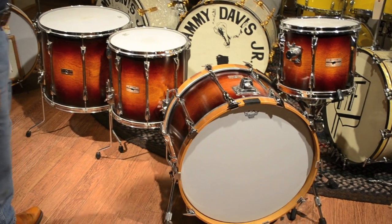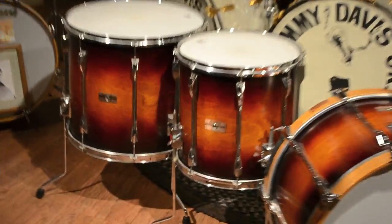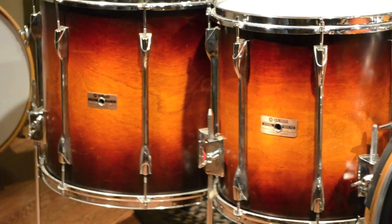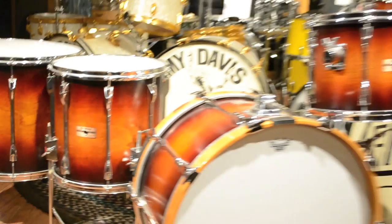Steve got this set back in '79 when the drums were still being made in Nagoya. That's where the special recording custom kits were being made at the time. This was the first Yamaha kit that Steve got to pick to finish. The kit before this was a green kit that he didn't really like the color of, but he loved these.